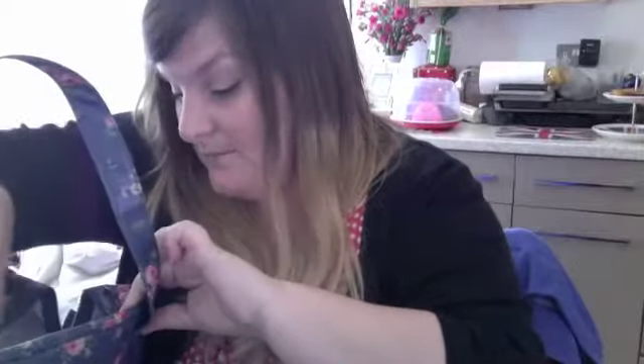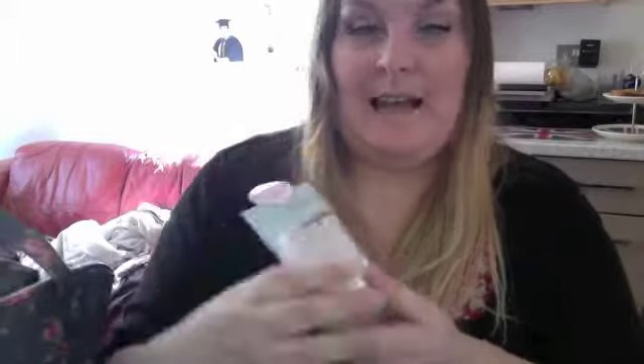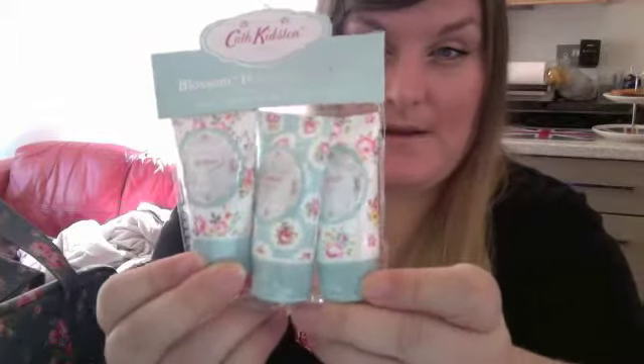And then the last present in here are some Cathy Kidston hand creams. They smell lovely — I do love these.